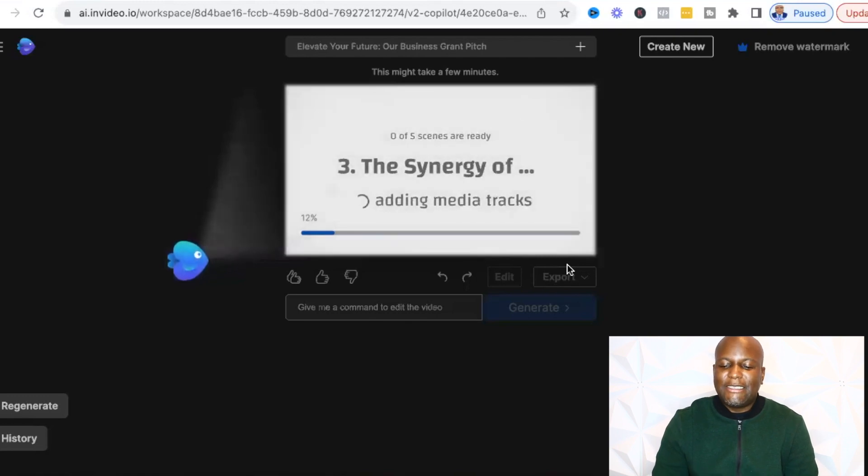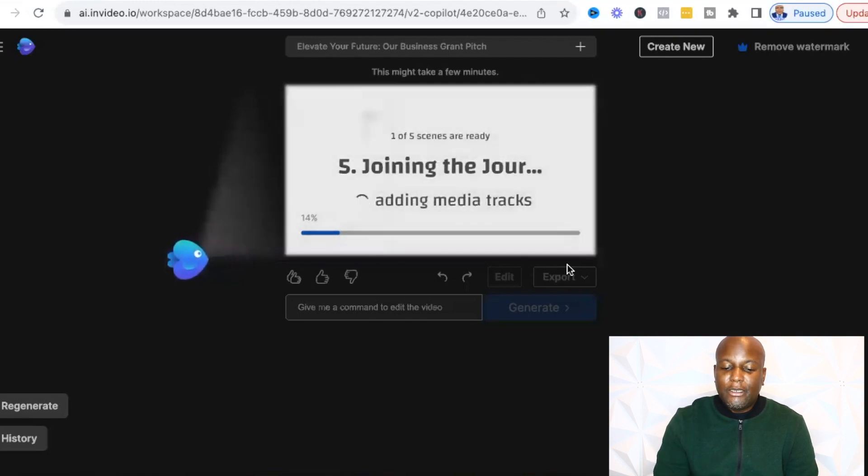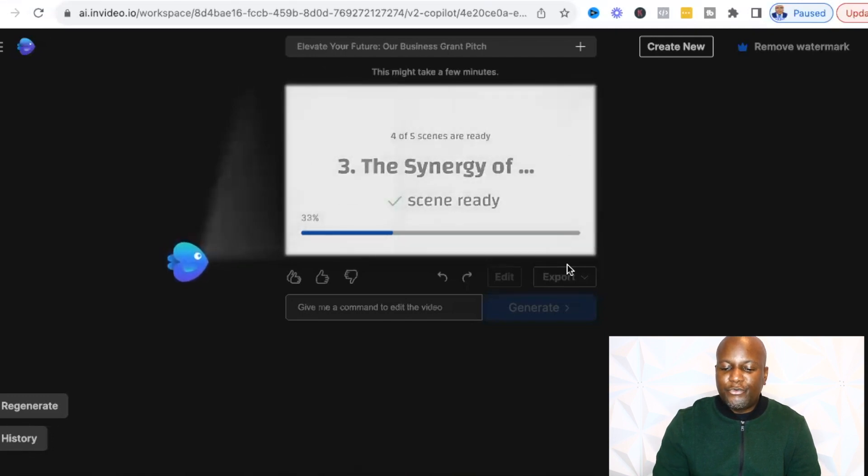The great thing I like about this is that it actually adds all the things you may not have thought of, such as your media tracks and voiceovers. It also gives you a template of how to construct what you may need when submitting video for your grant or pitching. It just generated a two minutes, six second video for me. I'm actually going to play it for you so you can see what a video can produce.